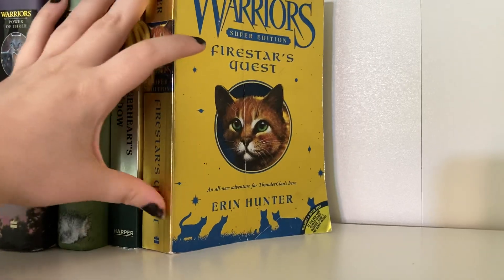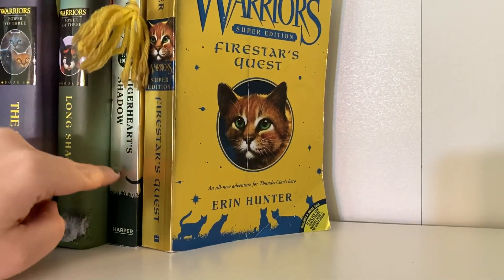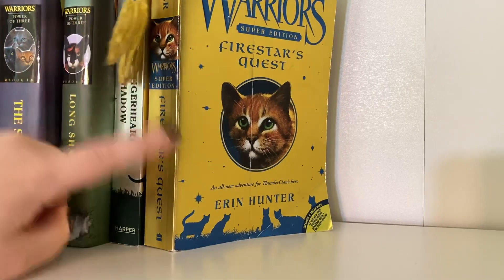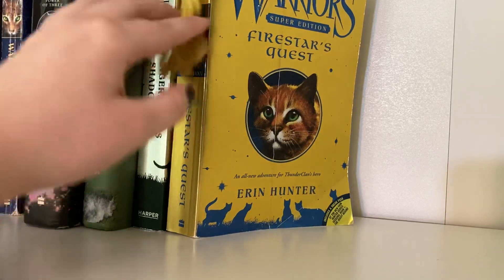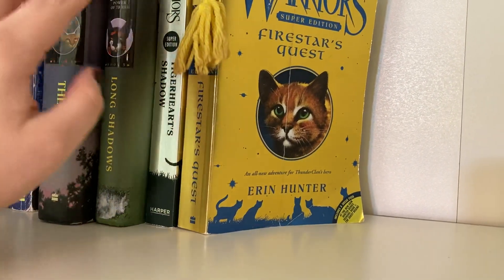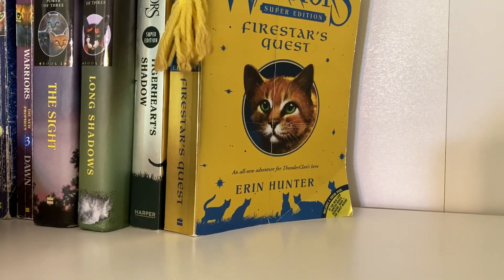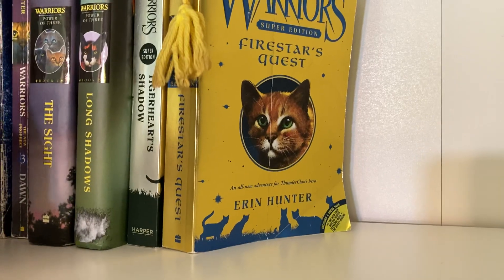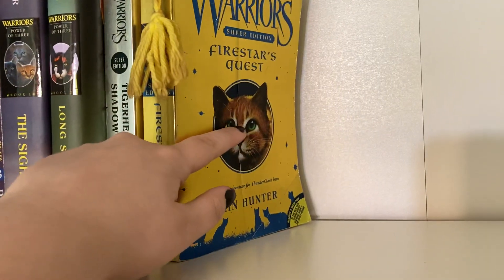I know that there's a different version of this cover. This is the modern cover, and this is the older cover — the 2007 print. This is probably just a newer print to begin with because it has that super edition thing; it's more of a newer book type. I am really excited for these new books because I think my SkyClan's Destiny...